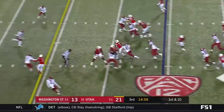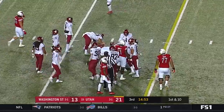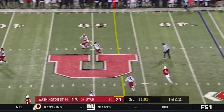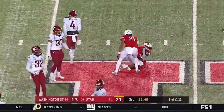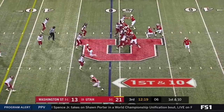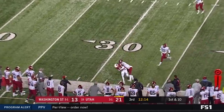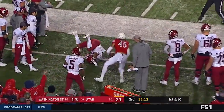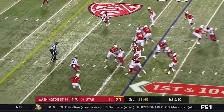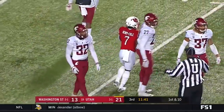On first down the handoff up the middle — Devontae Henry Cole, he's got a first down. Huntley over the middle, complete — caught by Bryan Thompson for 15 yards. Huntley with plenty of time, completes the pass near side, this time to Samson Nakua. He had one catch coming in; he's got five. Up the middle again, Devontae Henry Cole — he's got himself another first down.